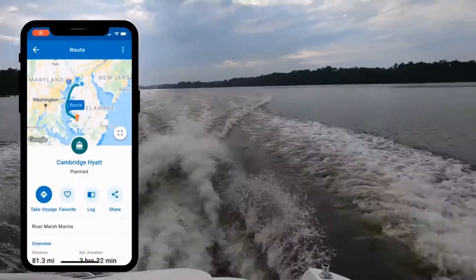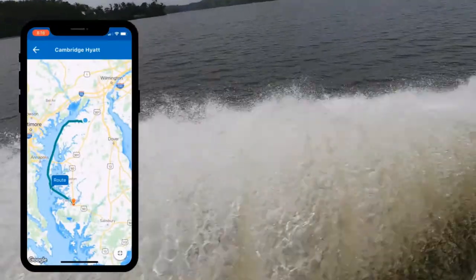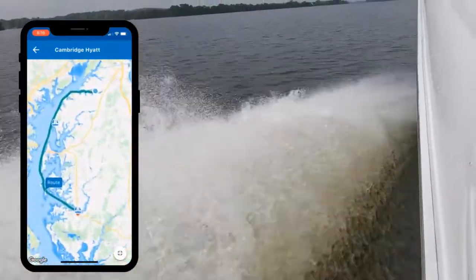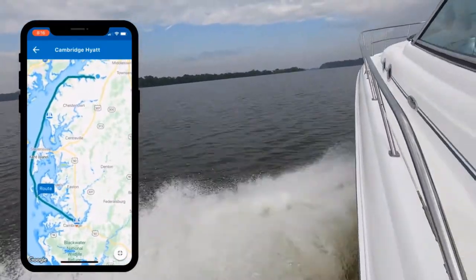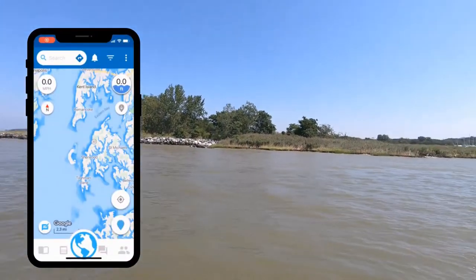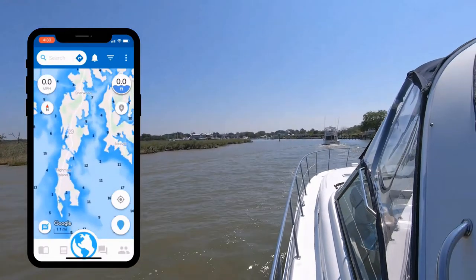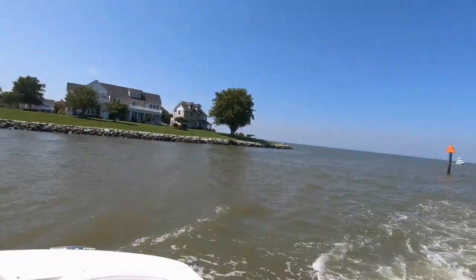When we did our cruise this summer, we did a pretty big cruise for us — all the way down to Cambridge, Maryland from Georgetown, Maryland on the Sassafras. It was about a four-hour cruise and we used Argo the whole way. It sent us through safe waters based on the draft information we had. It pulls in depth layers that have NOAA and US Army Corps of Engineers depth numbers, so you're always going to be in enough water for your boat's draft and your comfort zone buffer above the draft.